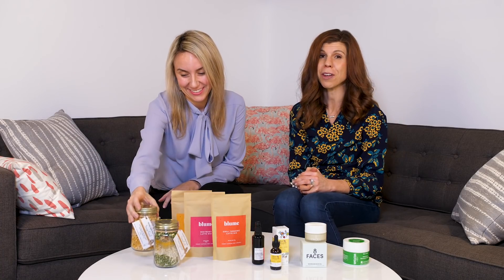We hope that our winter survival picks help you survive these long, cold, dark winter months. We promise spring and summer will come soon and we'll be talking about sunscreen. But for now, stay warm and survive.